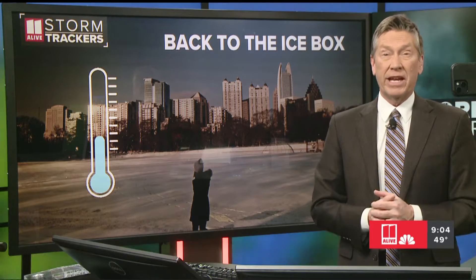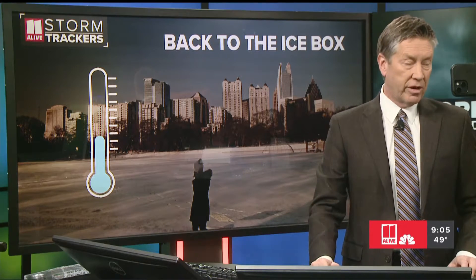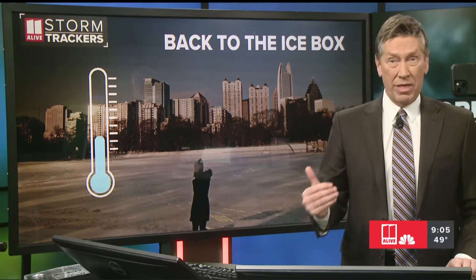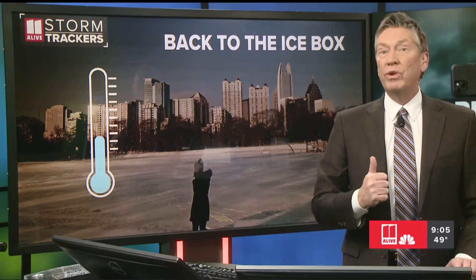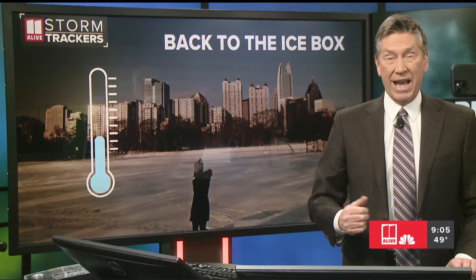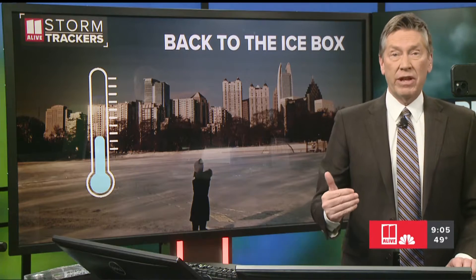Here in metro Atlanta, it's mainly going to be just some light rain pushing through overnight. The second big weather thing we're watching is a second surge of really cold air that's going to be moving our way, and that's going to begin during the day tomorrow.